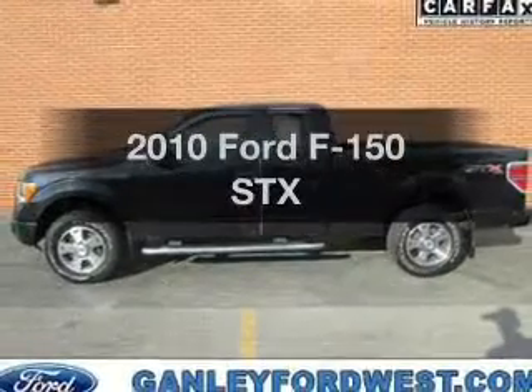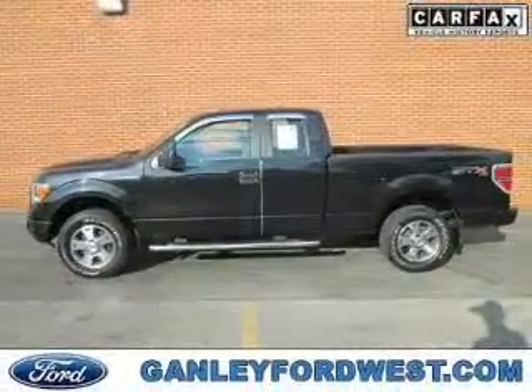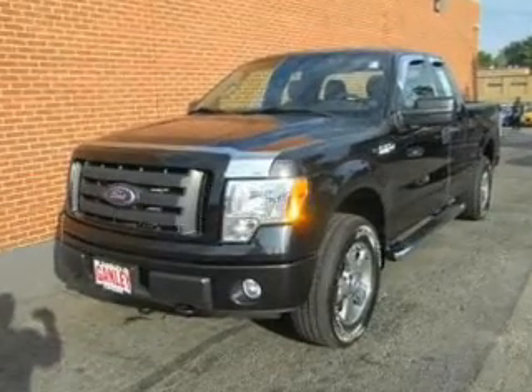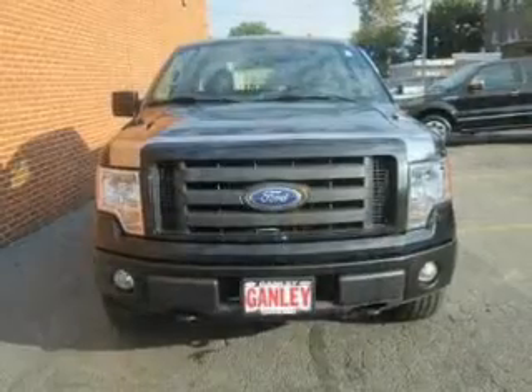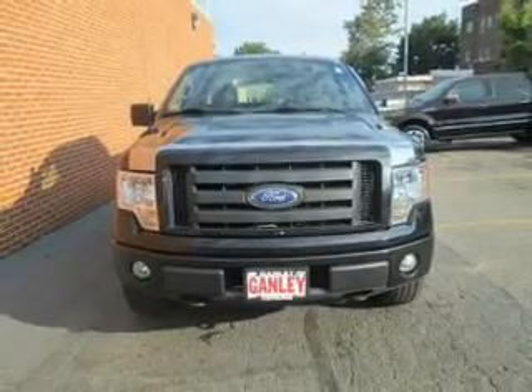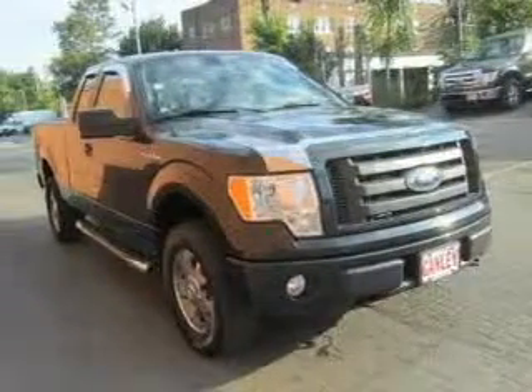Introducing the 2010 Ford F-150. If you're looking for an automobile with great attributes, look no further. The powertrain includes four-wheel drive with a powerful eight-cylinder engine driven by an automatic transmission. The anti-lock braking system will keep you safe on the road.